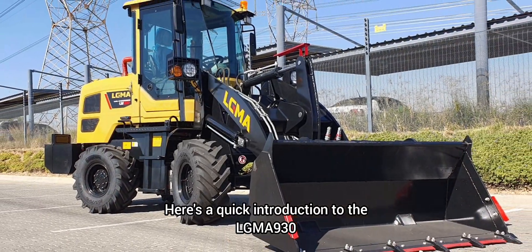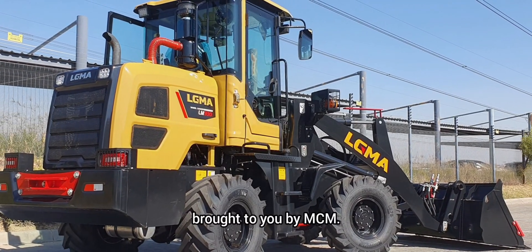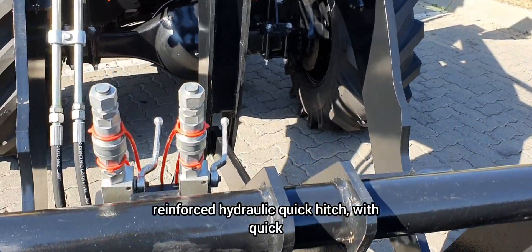Here's a quick introduction to the LGMA 930 model front-end loader, brought to you by MCM. The 930 comes with a heavy-duty 0.8 cubic meter bucket and reinforced hydraulic linkage.